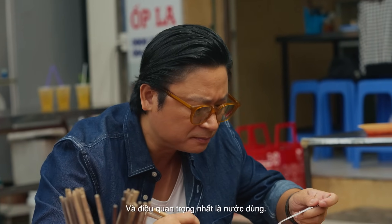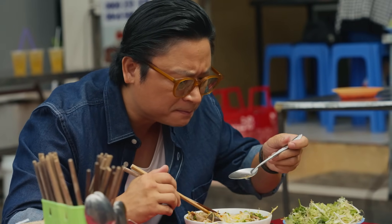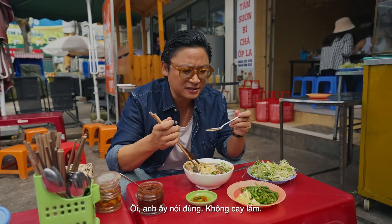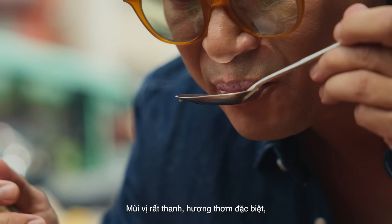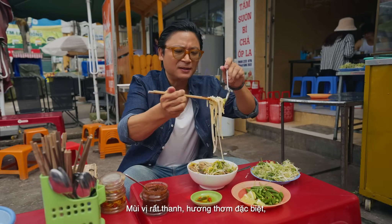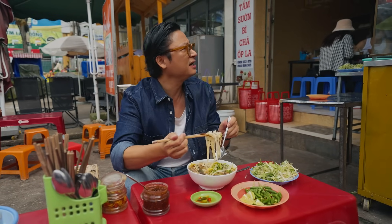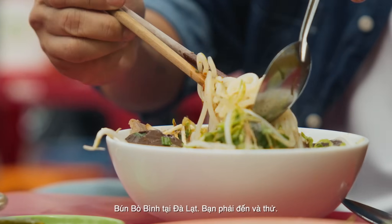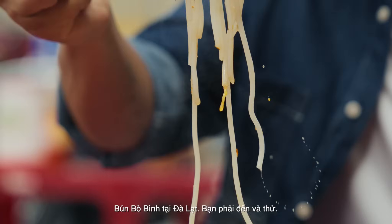It's all about the broth. It's not as spicy, a lot lighter, incredibly aromatic. Absolutely delicious. Rất ngon — so good, so delicious. The Bun Bo of Dalat. You have to come and try it.